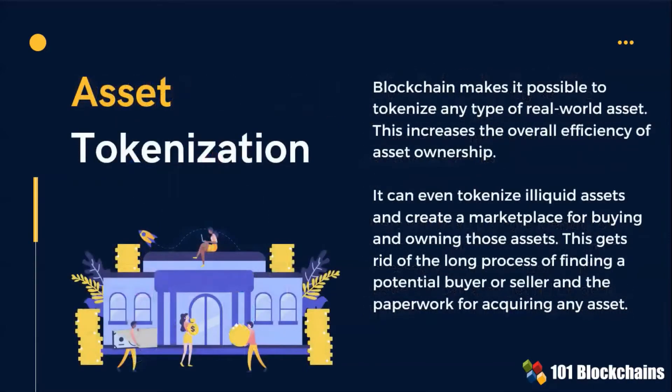Blockchain makes it also possible to tokenize any type of real-world assets. It can tokenize illiquid assets and create a marketplace for buying and owning those assets.